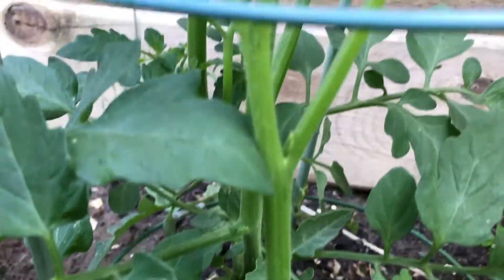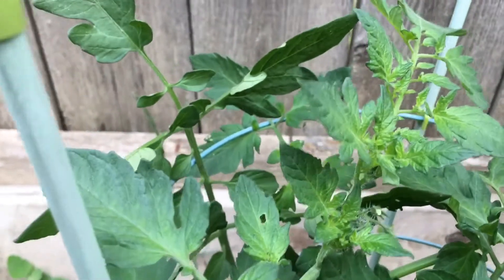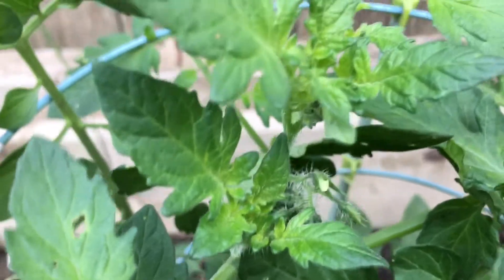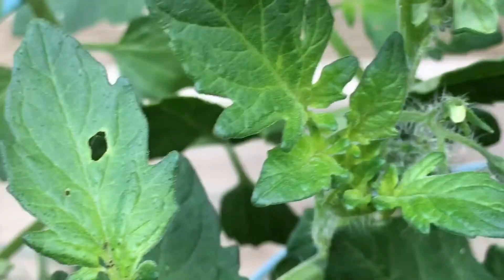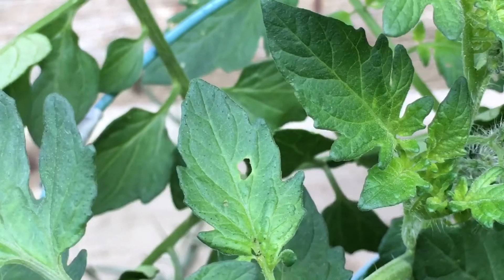This is the last cherry tomato plant that was grown from seed. As you can see, it's gotten very tall over the last week as well, and you can see the budding on it right here. So all three of the plants that were put in the ground here should have tomatoes on them in the next week or so, which is quite impressive.